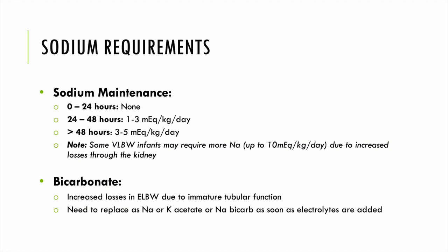Moving into fluid requirements, especially with electrolytes: babies typically do not need sodium in their fluids in the first 24 hours of life as they are not yet urinating. After 24 hours, we start sodium at approximately 1–3 or 1–4 mEq/kg/day. After 48 hours, usual maintenance needs are 3–5 or 3–6 mEq/kg/day. Some very low birth weight infants may require up to 10 mEq/kg/day due to increased renal losses. These babies are not concentrating urine and are dumping sodium, potassium, and bicarb — so we must replace what is lost.